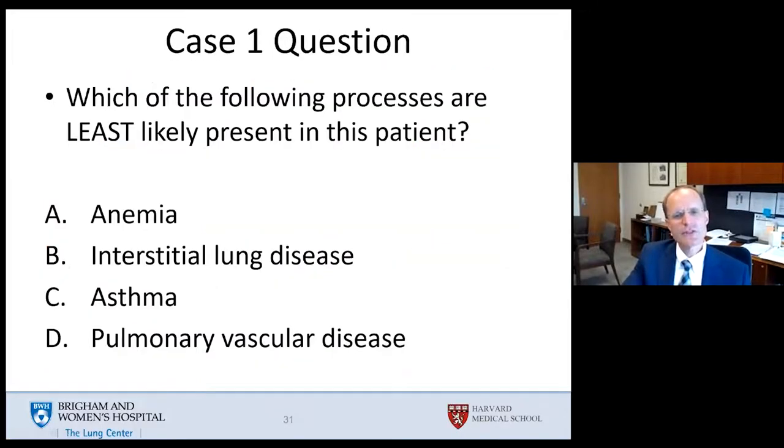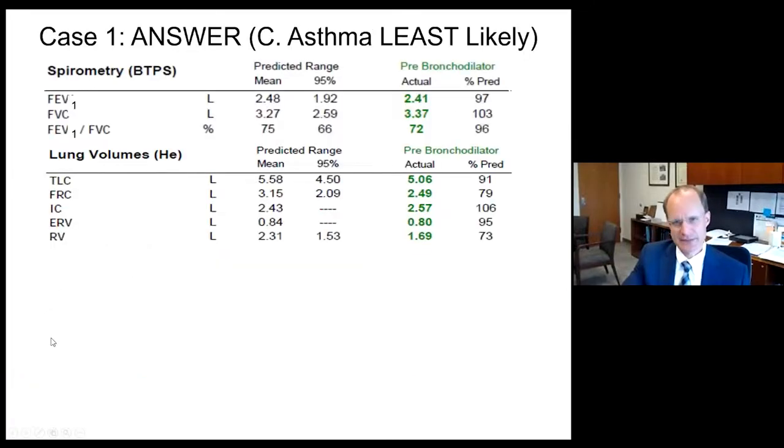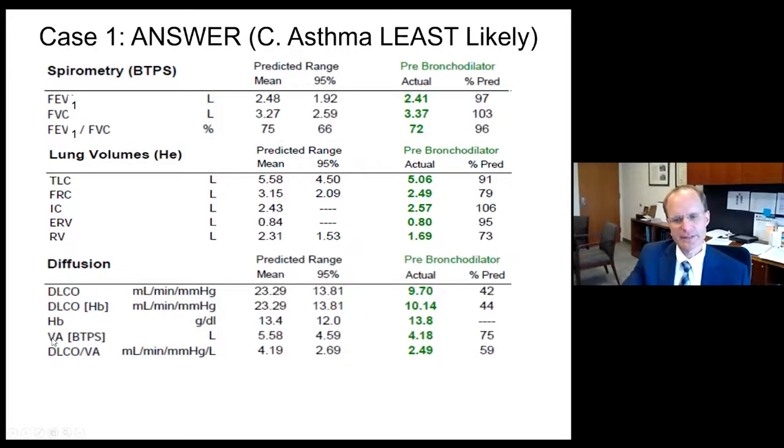Which of the following processes is least likely present with an isolated reduced DLCO? Anemia, interstitial lung disease, asthma, or pulmonary vascular disease? Anemia would reduce DLCO, interstitial lung disease would, pulmonary vascular disease would — but asthma should not reduce your DLCO. There's no alveolar capillary destruction. So asthma is the answer least likely to affect the DLCO.